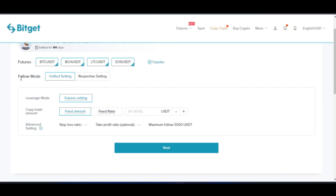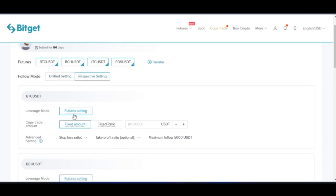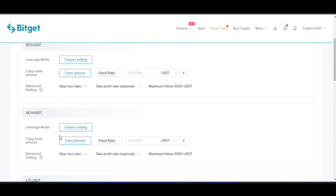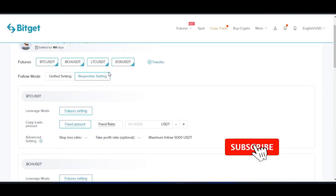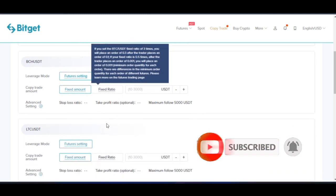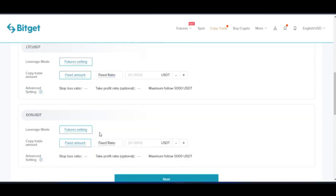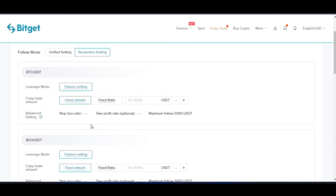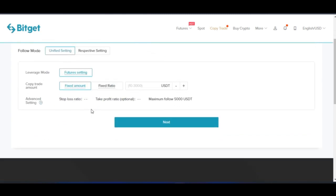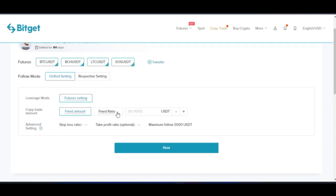The next option is the follow mode. You have unified setting and respective setting. If you are copying more than one pair and using respective setting, you need to set all parameters for each individual pair. With unified setting, you use one setting for all the pairs you are going to copy. I just use the unified setting and recommend you leave it on that.